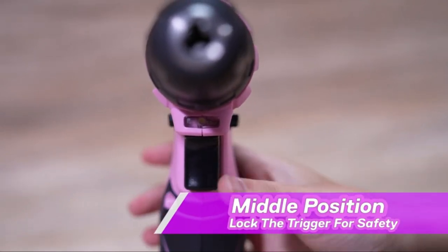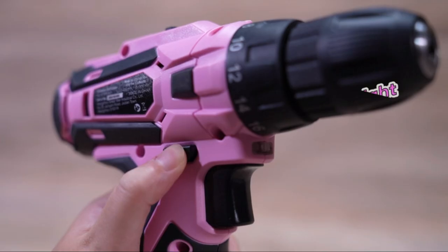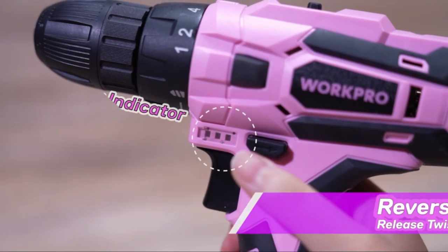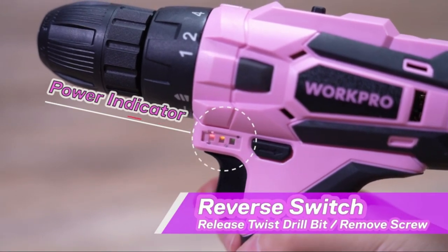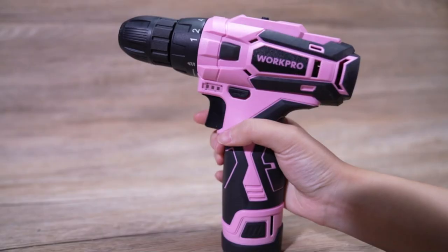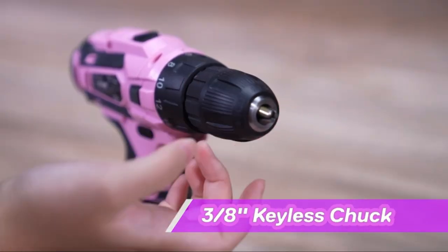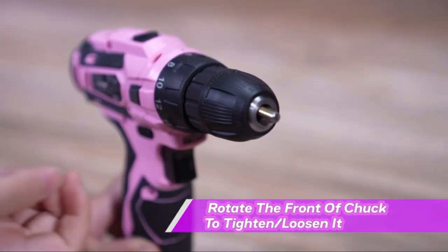The best cordless drills are the perfect tools for DIY enthusiasts and professionals alike. They offer a level of flexibility and convenience that is hard to beat. With a good cordless drill, you can easily drill holes in walls, cabinets, or any other surface. You can also use them to drive screws into wood or metal.